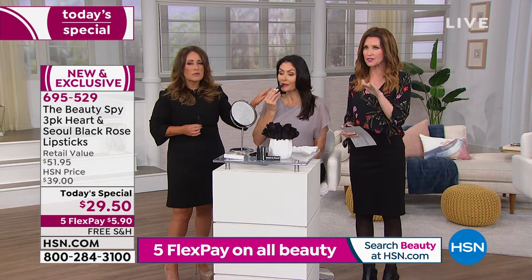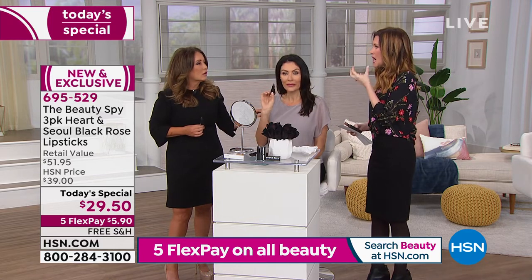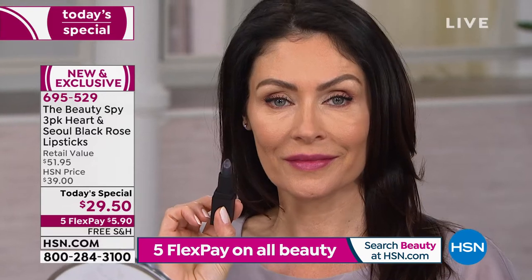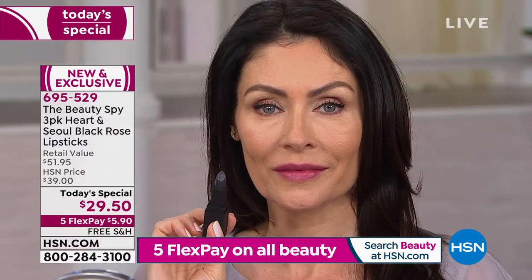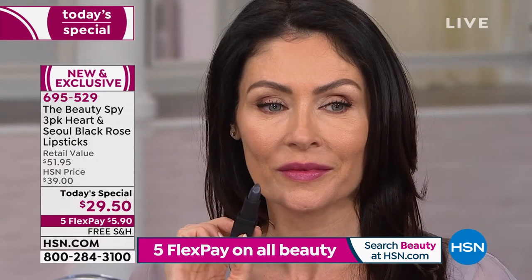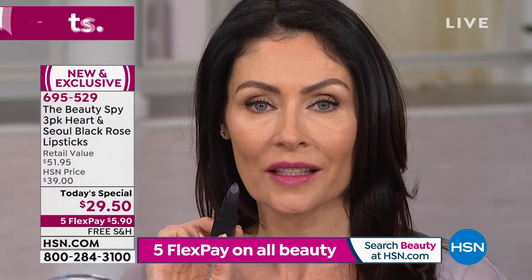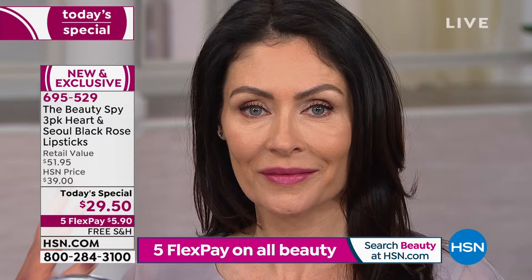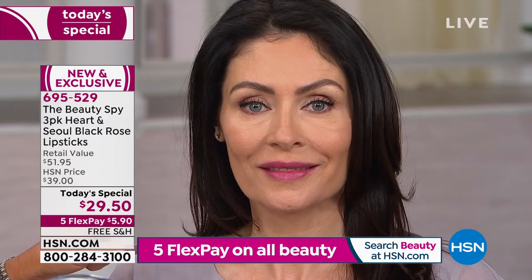It kind of defies definition. I want to call it a lipstick, but it doesn't feel like a lipstick. It feels like a hydrating, moisturizing, nourishing lip balm. And then when you look in the mirror, you go — oh, I look really good. It's called Heart and Soul. First of all, your lips look amazing, but let's apply a little bit more just to show.